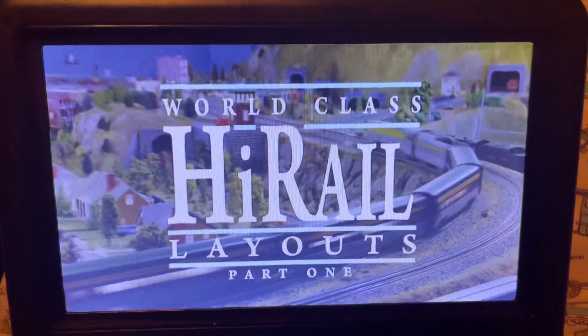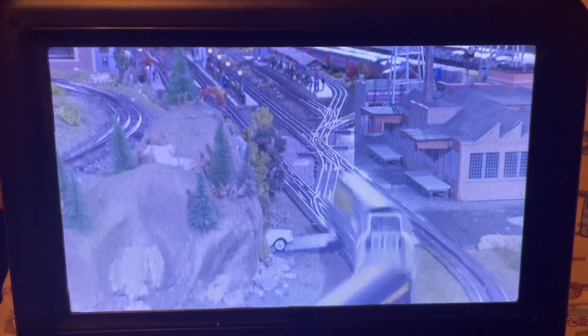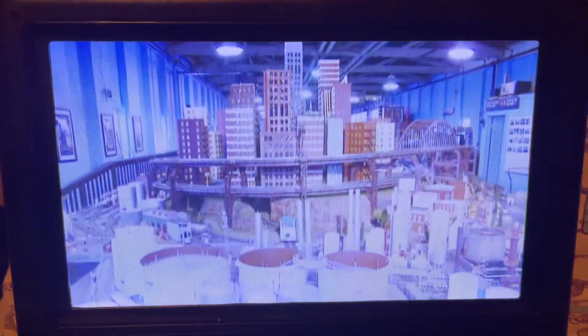Welcome to World Class High Rail Layouts Part 1. First, let's talk about what a high rail layout is.